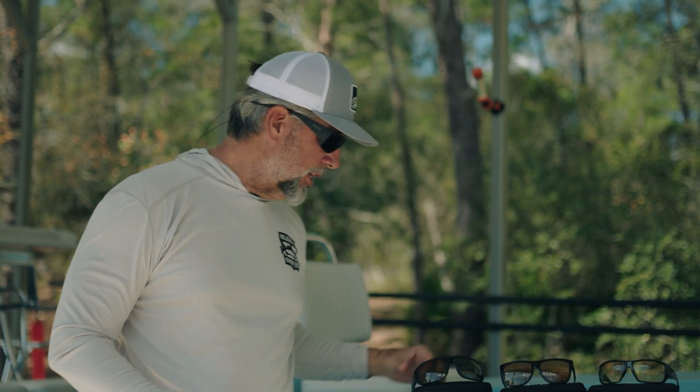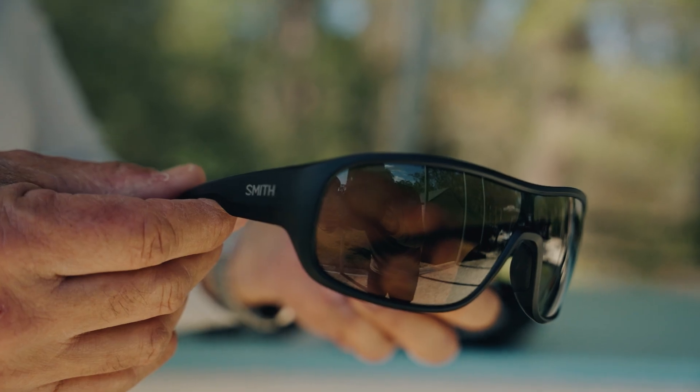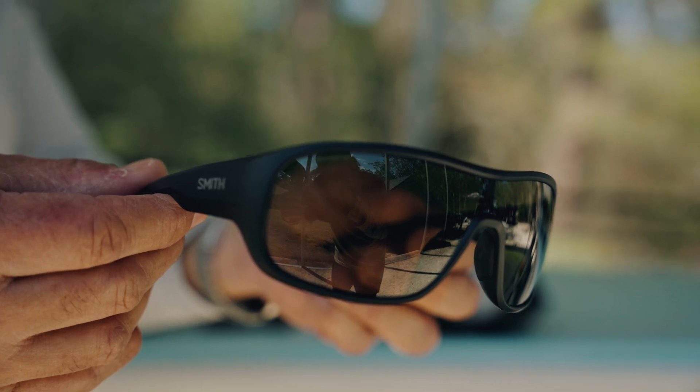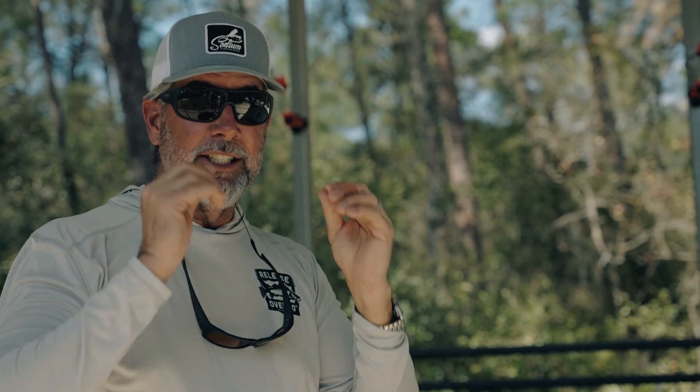And then something new that's coming, and very popular with a lot of our pros, these are the Spinner — this is a face shield type glass. A lot of guys love these glasses. They are fantastic, they're super light, super comfortable, and they fit bigger guys, bigger heads, bigger melons — they work really well.